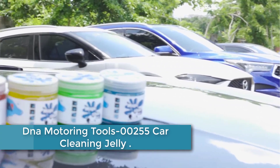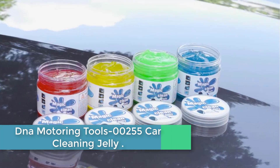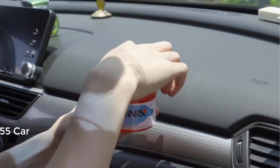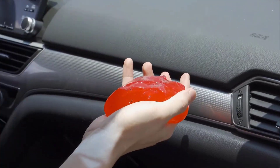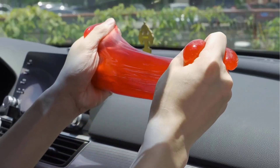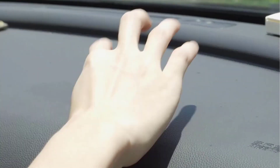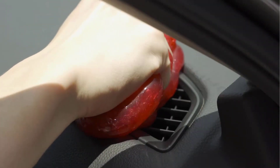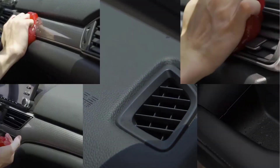Starting at number 5: DNA Motoring Tools 00255 Car Cleaning Jelly. This car cleaning jelly was designed for car interior detailing. There are some blind corners in your car such as the dash vent, ashtray, and cup holders, which are hard to reach with a traditional wipe. These universal cleaning kits could help to clean crumbs and debris in those corners efficiently.